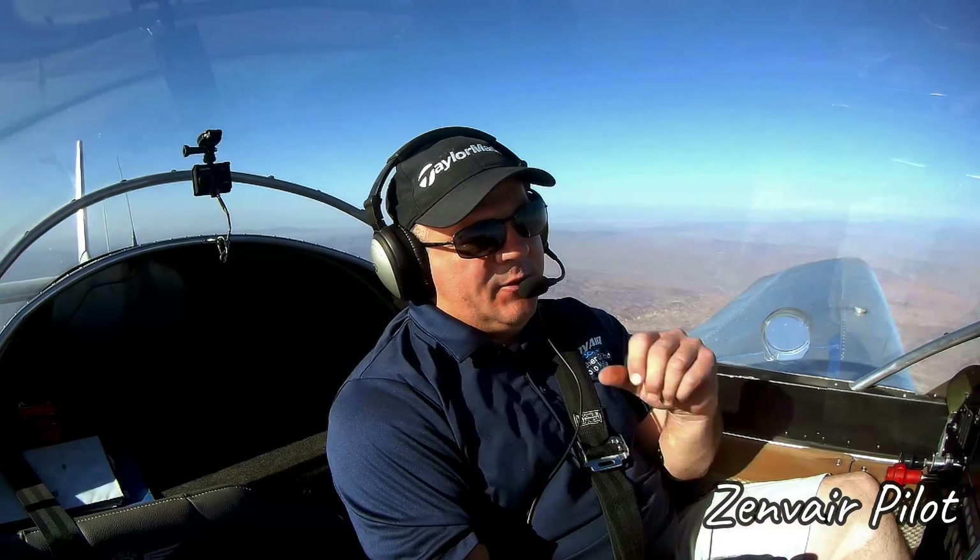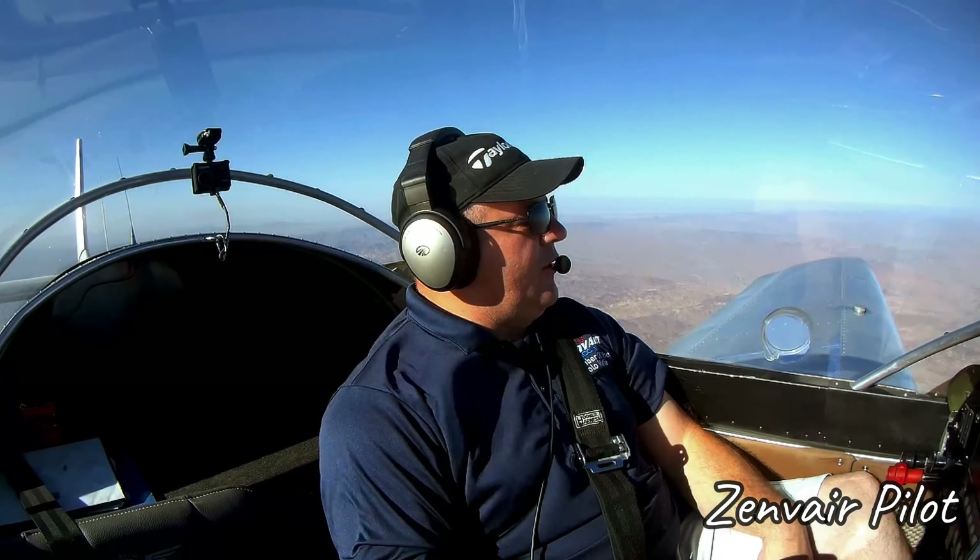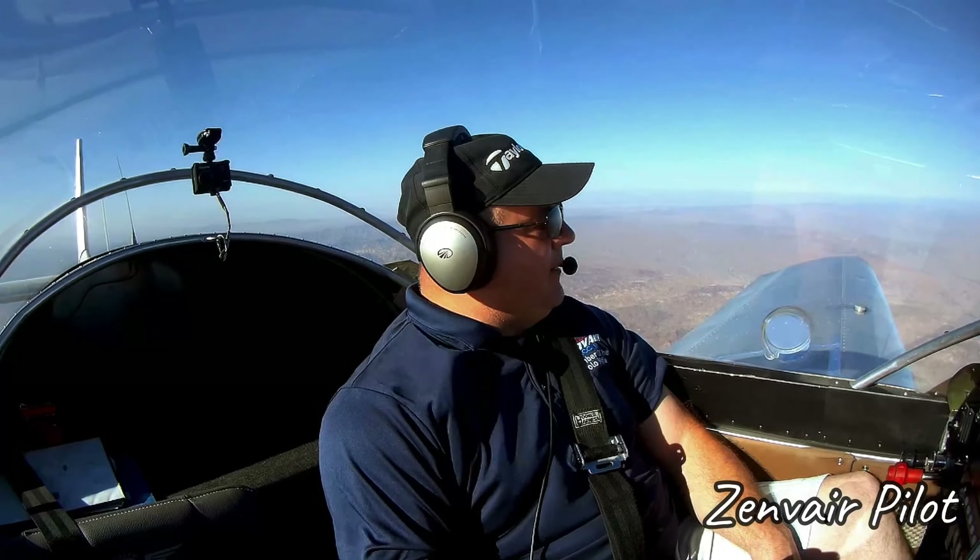Beautiful day today — it's a little bit hazy outside, which is actually a good thing. That means it's smooth because the air is nice and stable. If it's really clear, it could be bumpy. But today it's just about that perfect amount of haze where you can see a good ways, it's really nice looking outside, and it's not bumping you around at all. Kind of nice that way today.